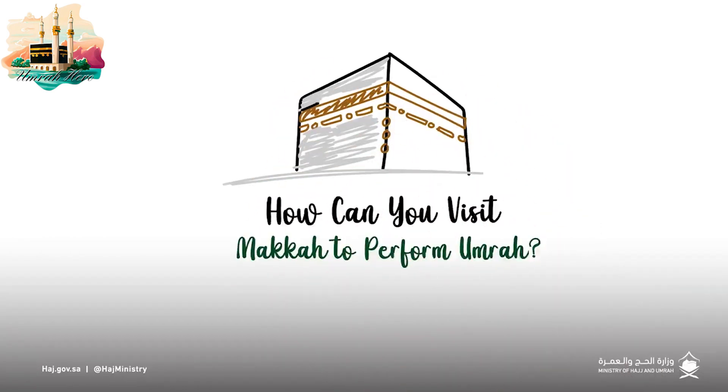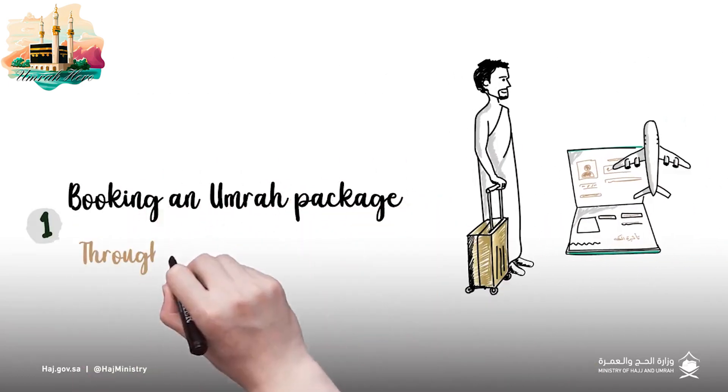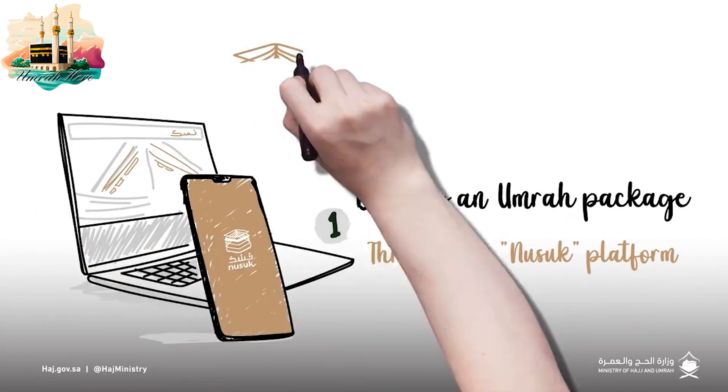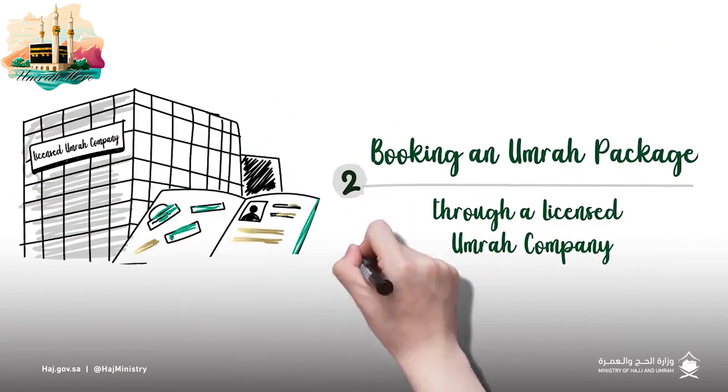How can you visit Mecca to perform Umra? There are several ways. You can book an Umra package through the NUSUK platform, or by booking an Umra package through a licensed Umra company.